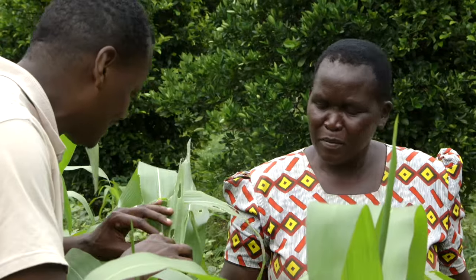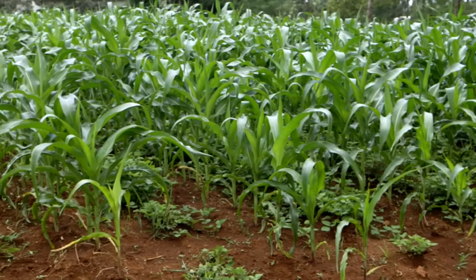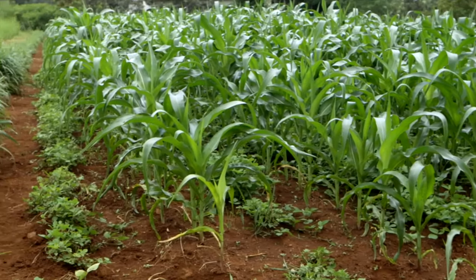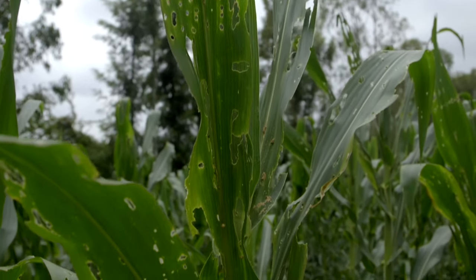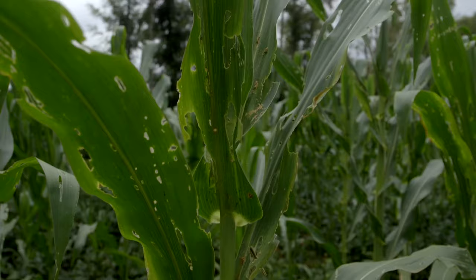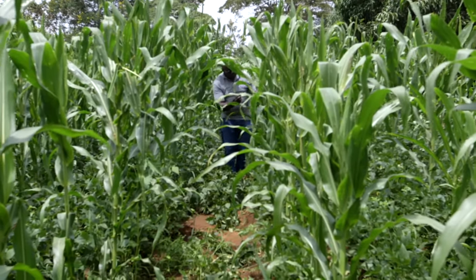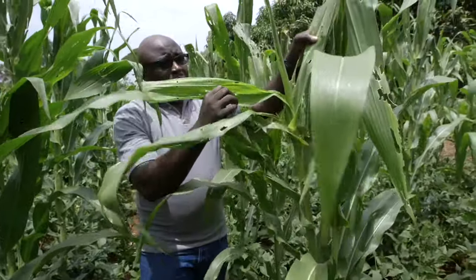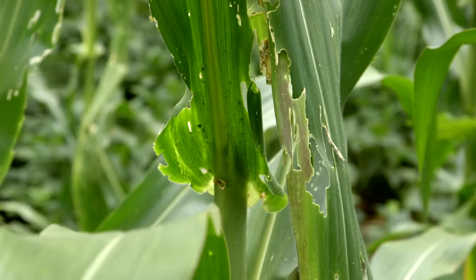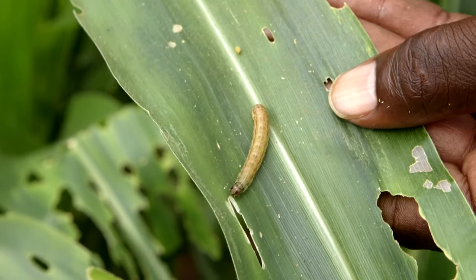The last time we were here, the maize crop had fall armyworm, so we showed Victoria the push-pull method, and now the crop is doing well. However, the pests are back in another field, and even worse, so we've decided to ask Duncan Mukuna from Sijenta to see what can be done. Since it first came to Kenya in 2016, the fall armyworm has spread throughout the country, damaging nearly one-third of Kenya's total maize crop.